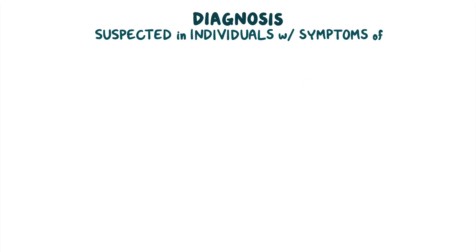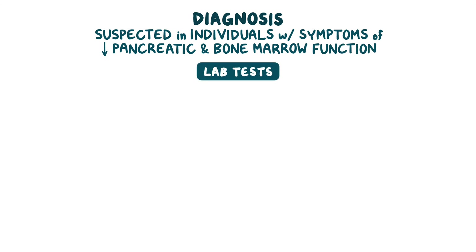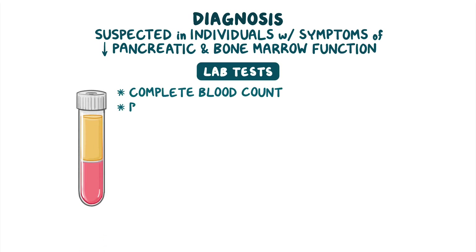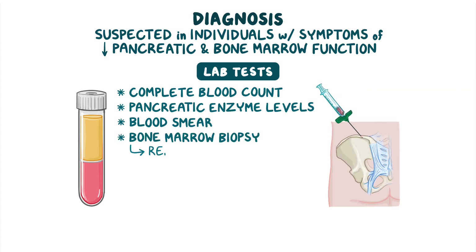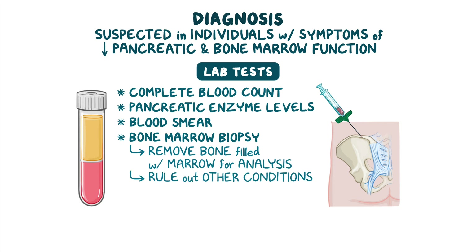Diagnosis of SDS is suspected in individuals with symptoms of decreased pancreatic and bone marrow function. Laboratory tests involve a complete blood count, pancreatic enzyme levels, and a blood smear. Additionally, a bone marrow biopsy, which involves removing a small amount of bone filled with marrow for analysis, may be performed to rule out other conditions. In suspected cases, confirmation can be done through genetic testing.